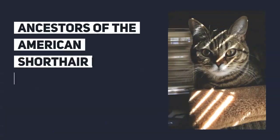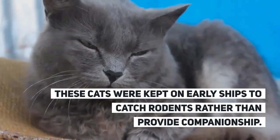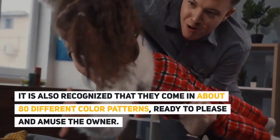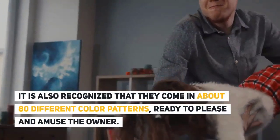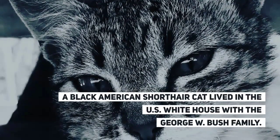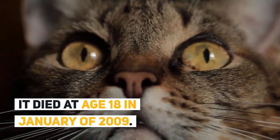Fun Facts: Ancestors of the American Shorthair breed may have come over on the Mayflower. These cats were kept on early ships to catch rodents rather than provide companionship, and they still like to hunt for prey. They also come in about 80 different color patterns. A black American Shorthair named India — named after a Texas Rangers baseball player — lived in the White House with the George W. Bush family and died at age 18 in January of 2009.